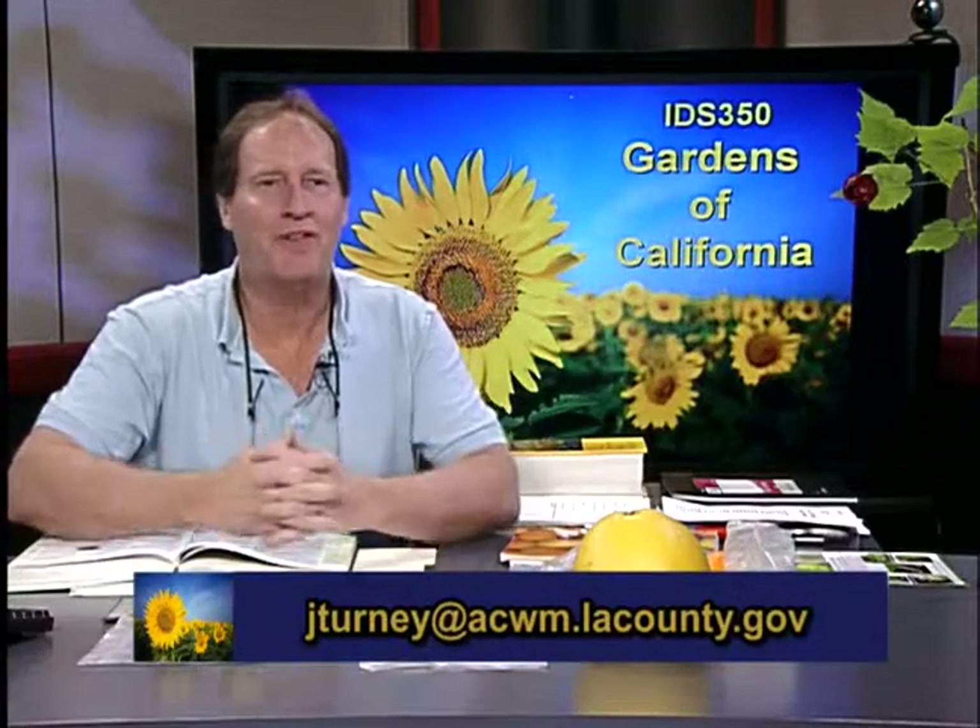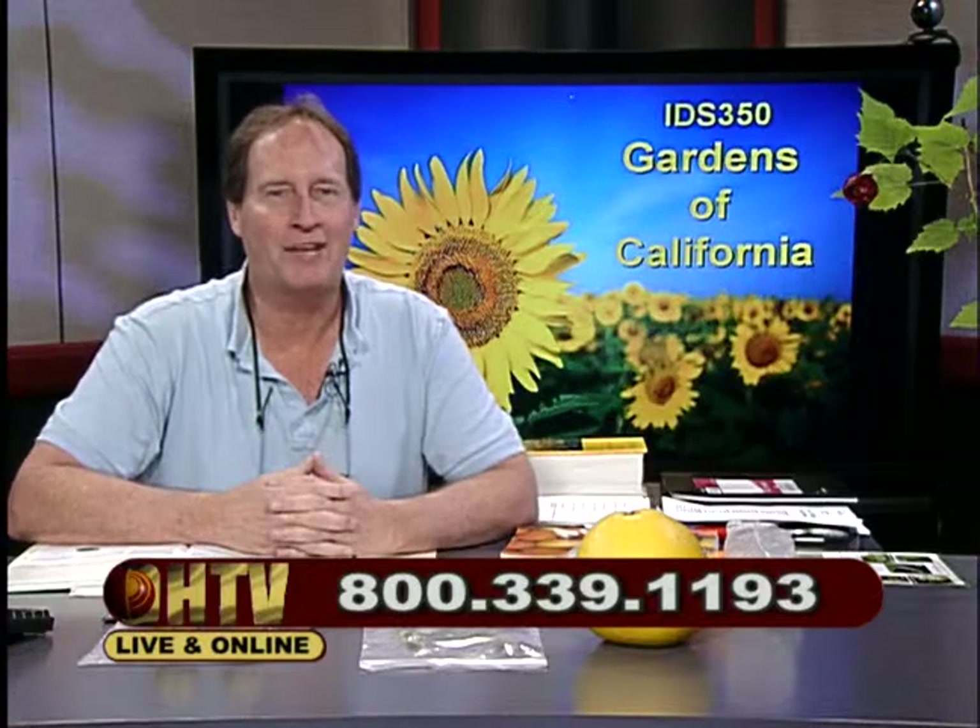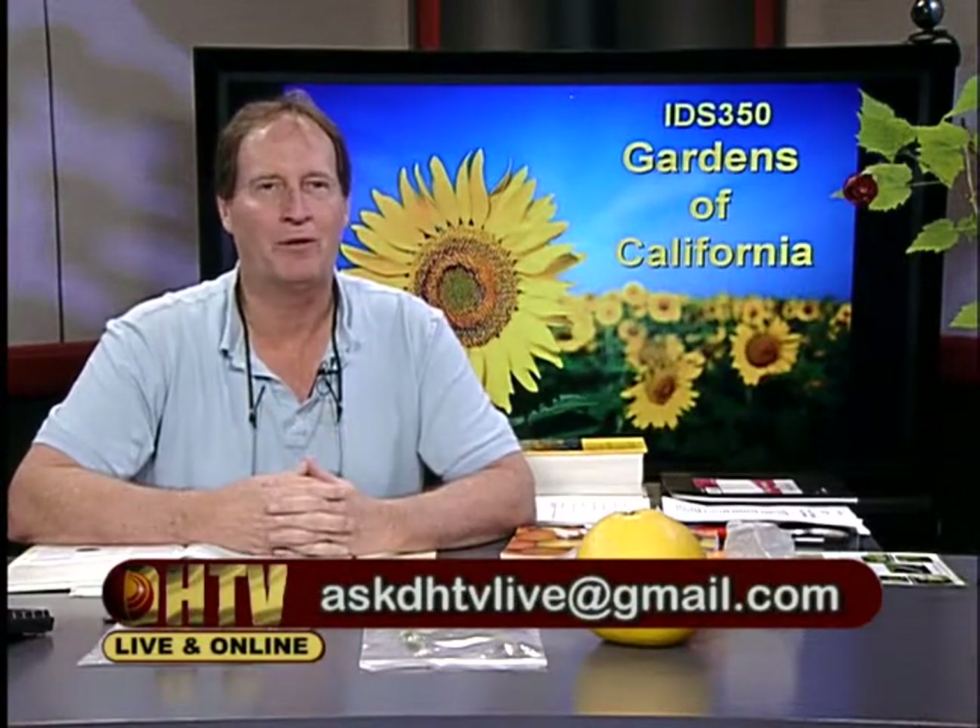This is a live broadcast, and you can call in with your questions about your garden. I like to say we talk about everything from trees to turf and apples to zinnias. Give us a call at 800-339-1193, and we'll talk about your garden or whatever you want to talk about in terms of plant materials or gardens.